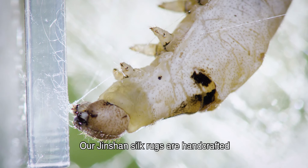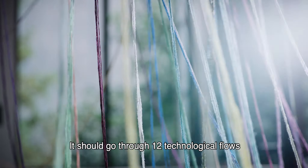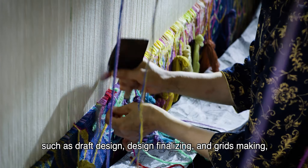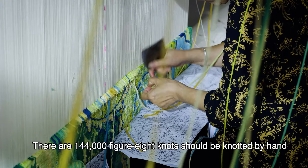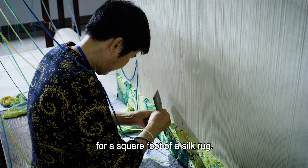Our Jin Shen silk rugs are handcrafted from natural silk. They go through 12 technological flows — such as draft design, design finalizing, and grid making — as well as 128 processes. There are 144,000 figure knots knotted by hand for every square foot of a silk rug.